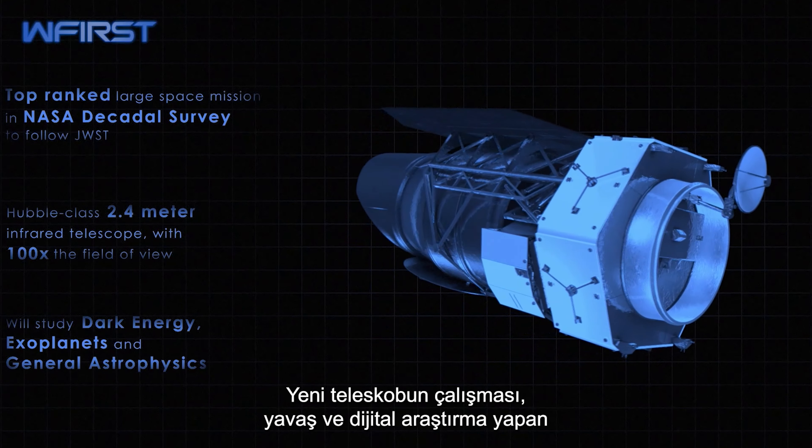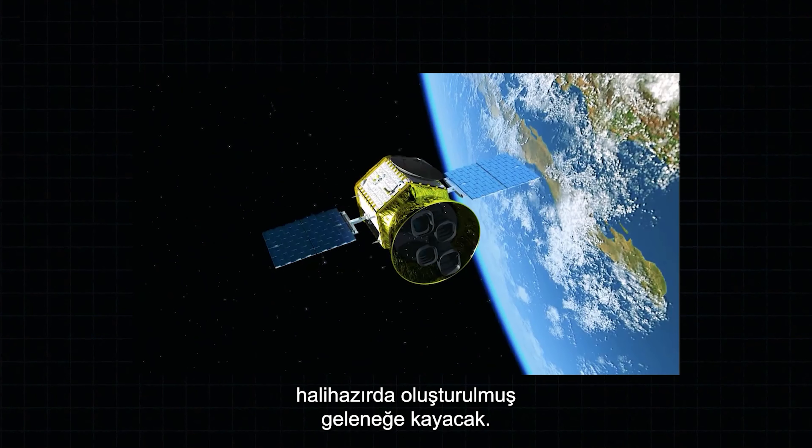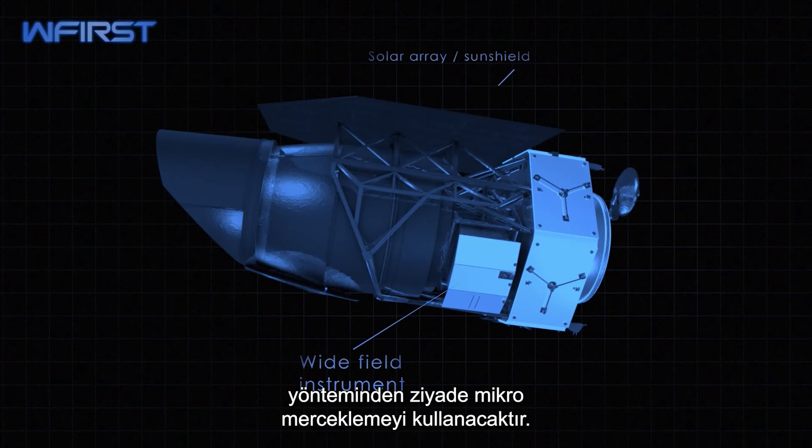The new telescope's work will slip into the groove already made by Kepler, the Sloan Digital Survey, and TESS, the Transit Exoplanet Survey Satellite. WFIRST will use microlensing rather than the transit method of detection.